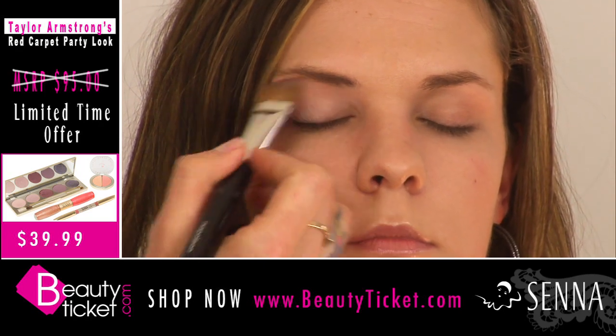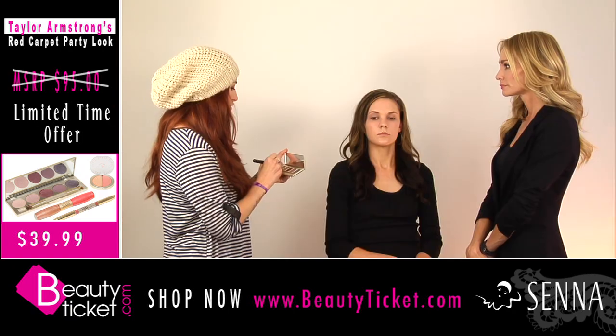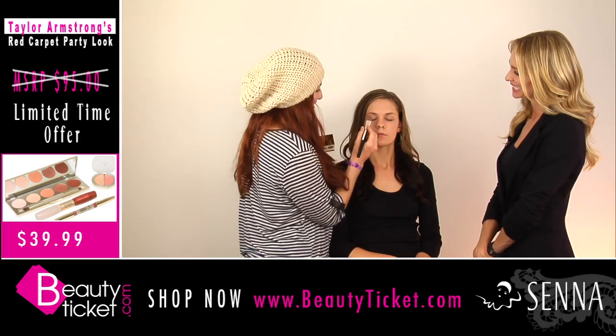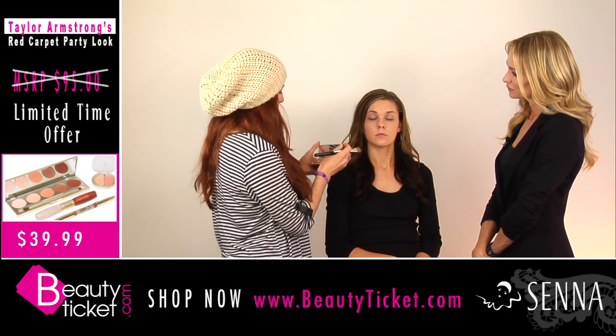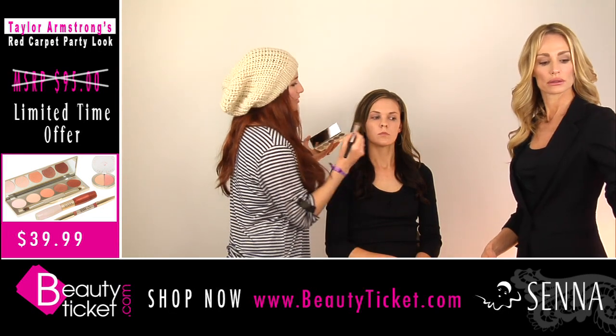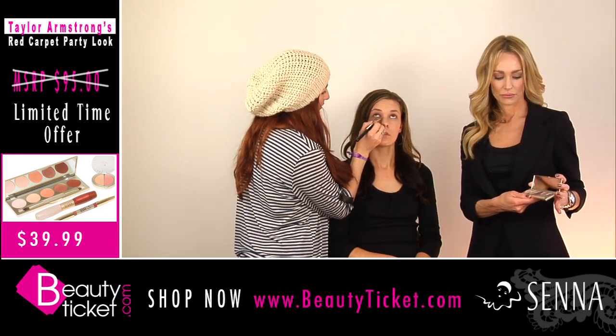Not a lot of people expect it. They think that you're going to show up and everybody's going to be wearing that same eye, but it's nice to kind of shock them a little bit. So I'm taking just this color, the lightest of them, and I'm just kind of using it as a powder to prep around the eye.